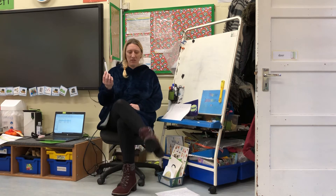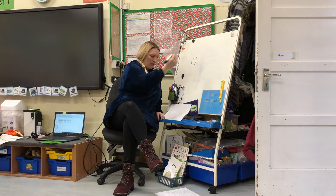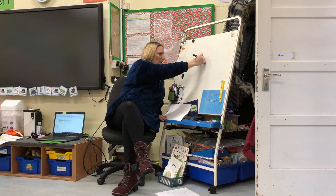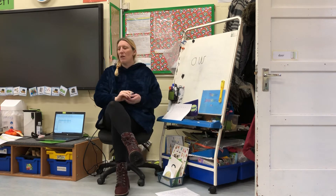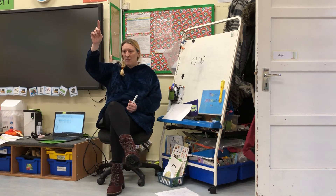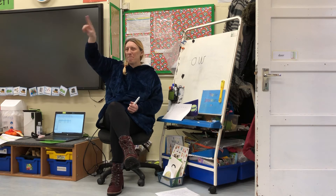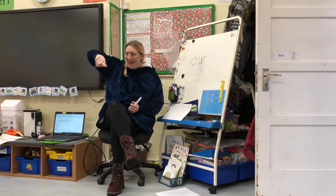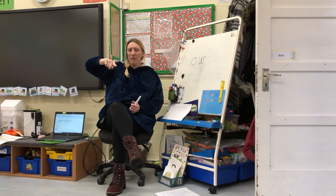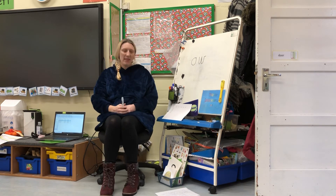We're going to see if we can write our 'ow' sound. I'm going to use my pen first and then we'll practice using our magic fingers. We're going to start at the top, go round the orange, then go over the stormy waves — down up, down up and flick. Remember: start at the top, go round the orange, take your pencil off, then go up and down the stormy waves — down up, down up again and flick.